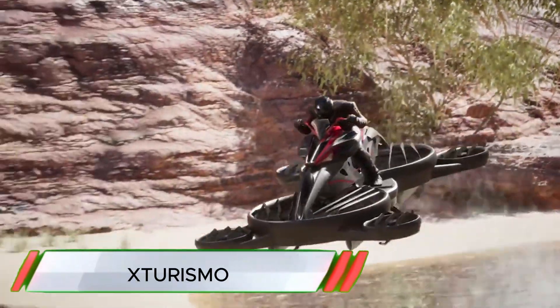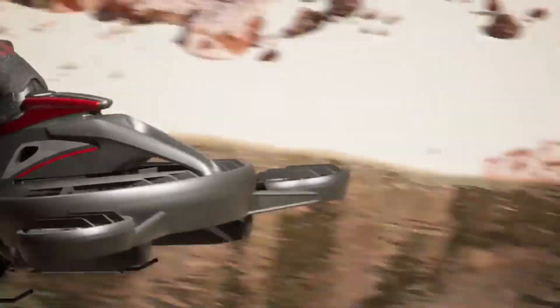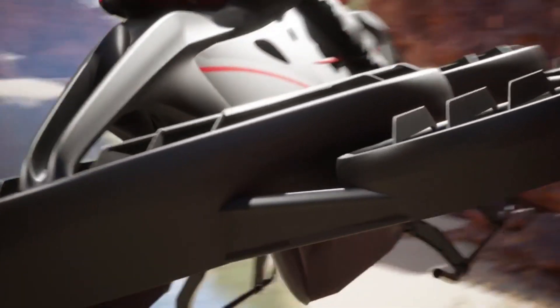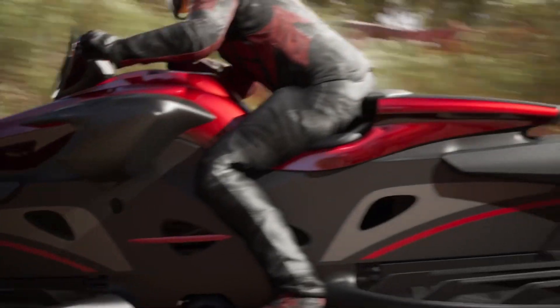Starismo, often referred to as the world's first flying bike, is an innovative hover bike developed by the Japanese company Airwinds Technologies. This vehicle is designed to combine the agility of a motorcycle with the aerial mobility of a drone, opening up new possibilities in personal transportation.